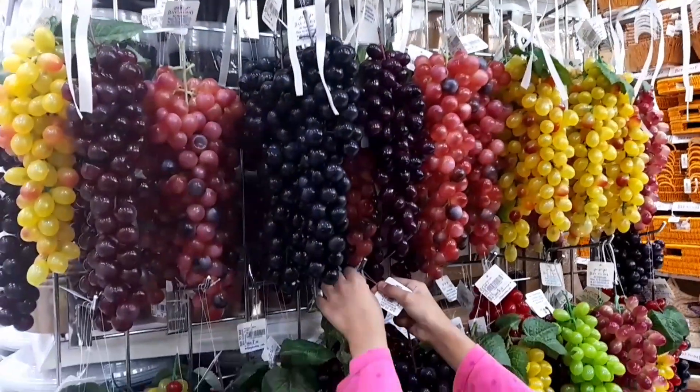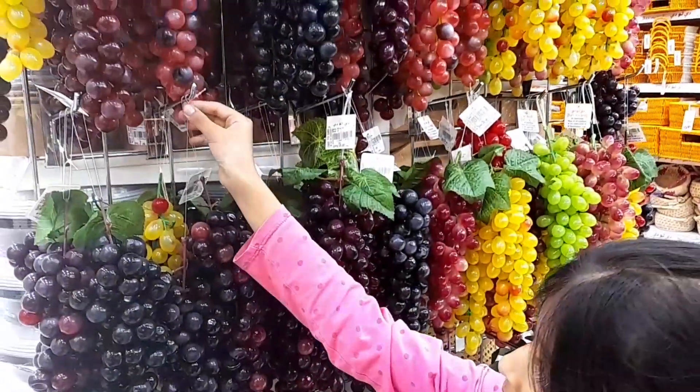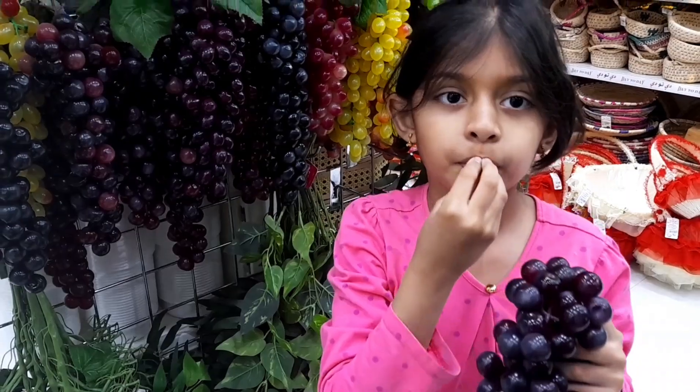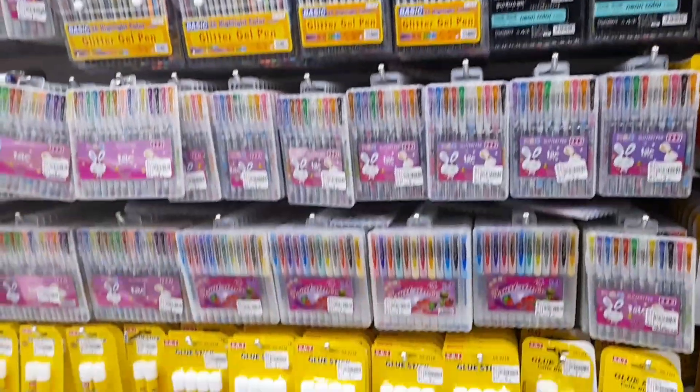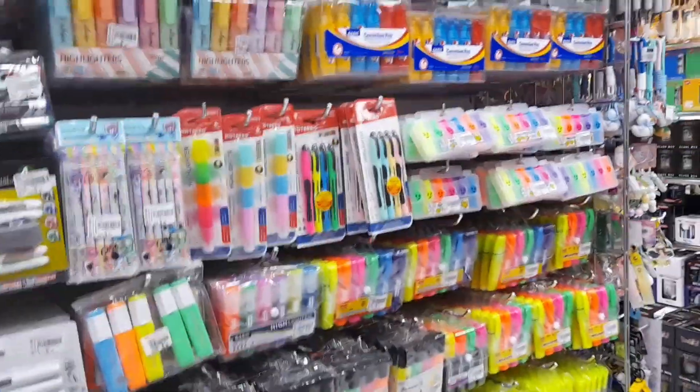Look at these — there are grapes in different colors. Look at this black grape! Hania is pretending to eat them. Wow, look at this stationery section — there are board markers, highlighters, pencils, whitener, everything you need.